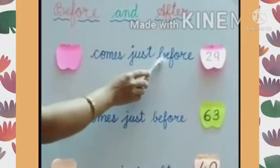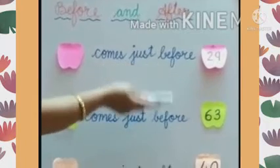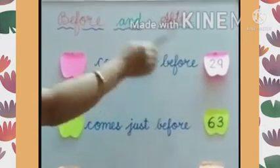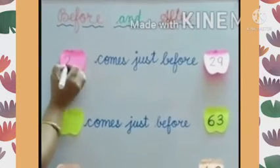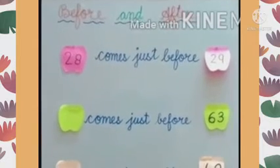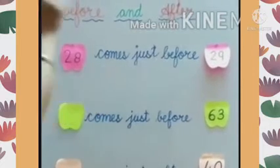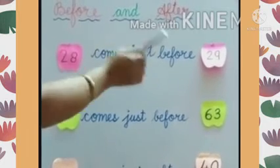So we have to concentrate on the word 'before.' It says: comes just before 29. So we have to write the number that comes before 29. The number will be 28. Now read the sentence: 28 comes just before 29. Yes, the answer is correct. 28, 29.